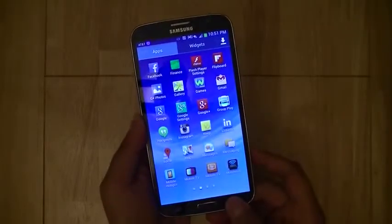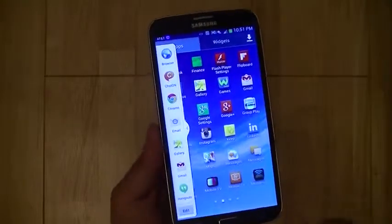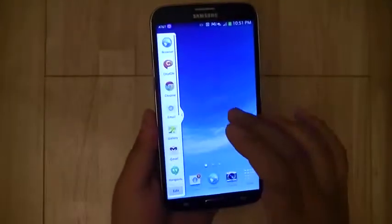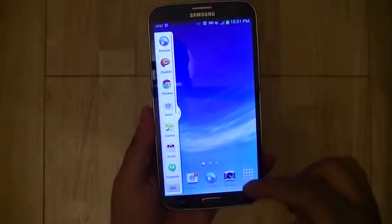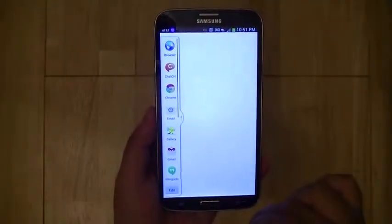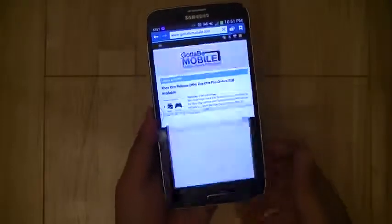Let's go ahead and check out some of the feature enhancements on the Galaxy Mega. Here we're calling up the multi-window user interface so you can go ahead and run two apps simultaneously. We're going to go ahead and launch the browser on one side of the display and then launch Google Chrome on the other side.